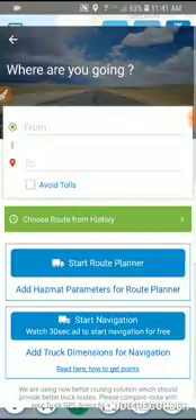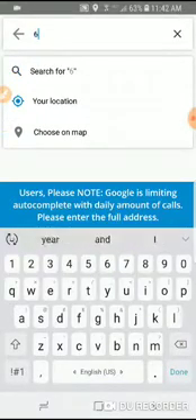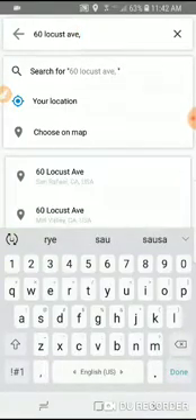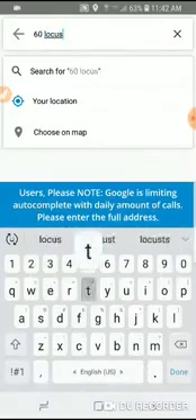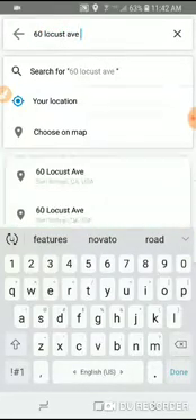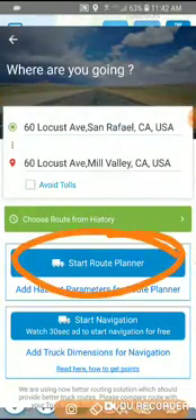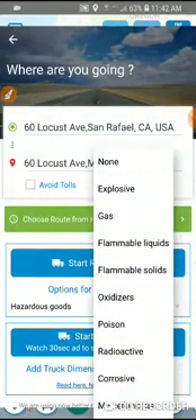Click the Route Planner app. Let's go from 60 Locust Avenue San Rafael to 60 Locust Avenue Mayo Valley. Route Planner is completely free. You can also add hazardous materials — click here and choose hazardous.